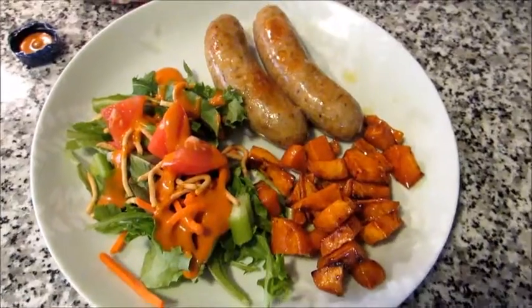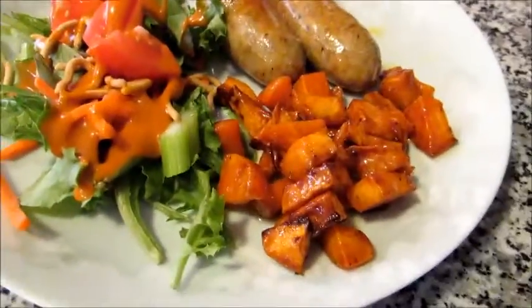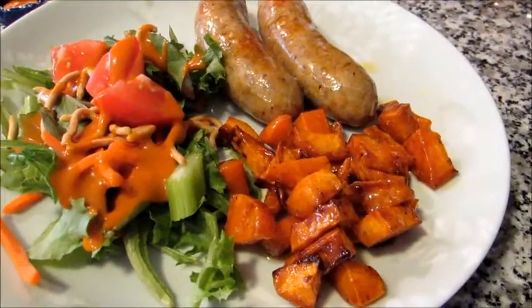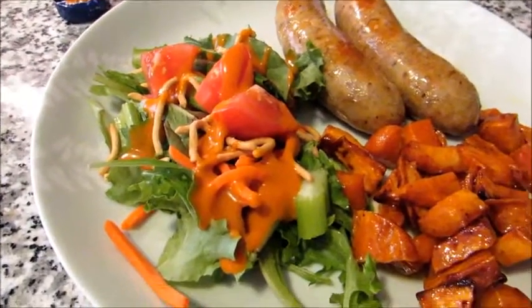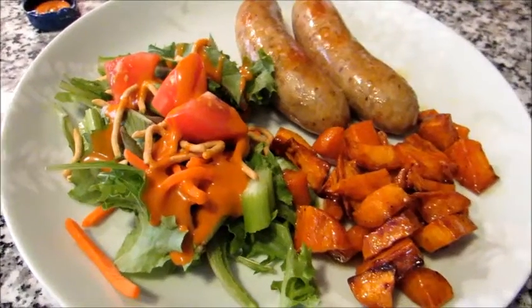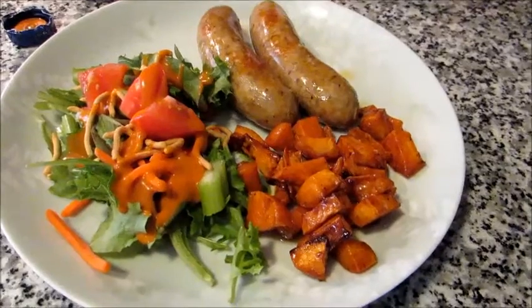Our dinner tonight is roasted sausage with some roasted sweet potatoes that I roasted with brown sugar and butter, and then some organic greens — just a tossed salad with French dressing. That is our dinner tonight.